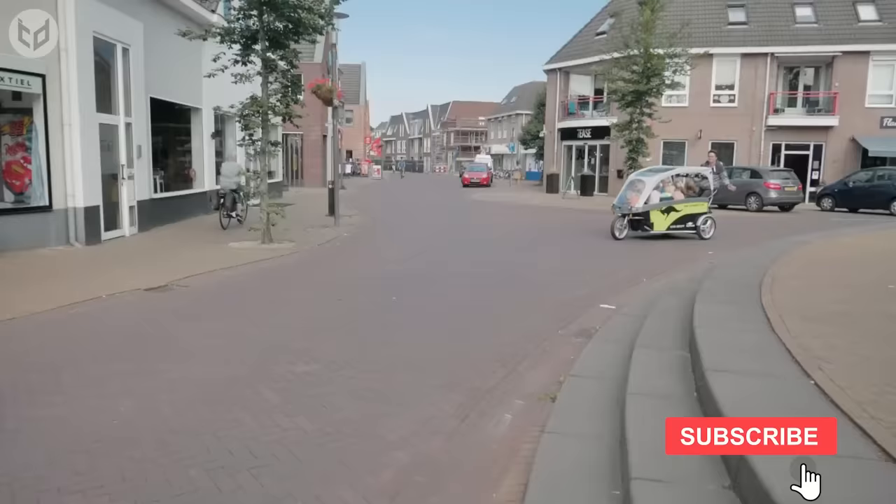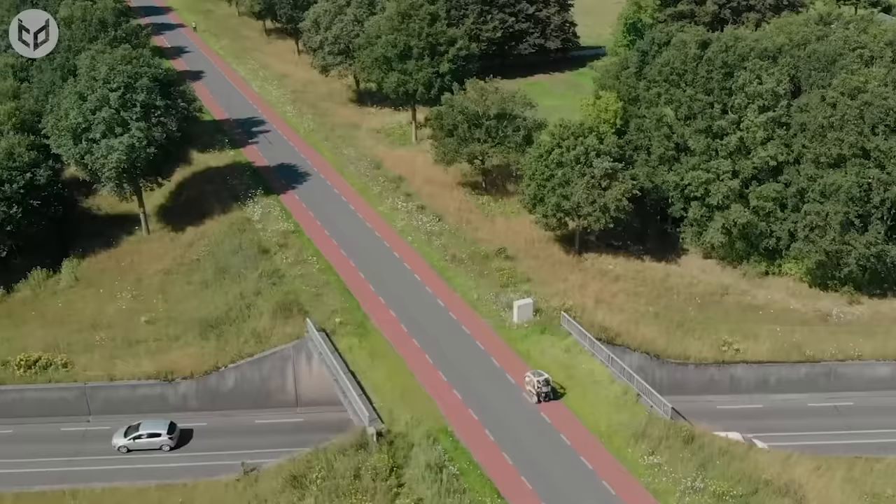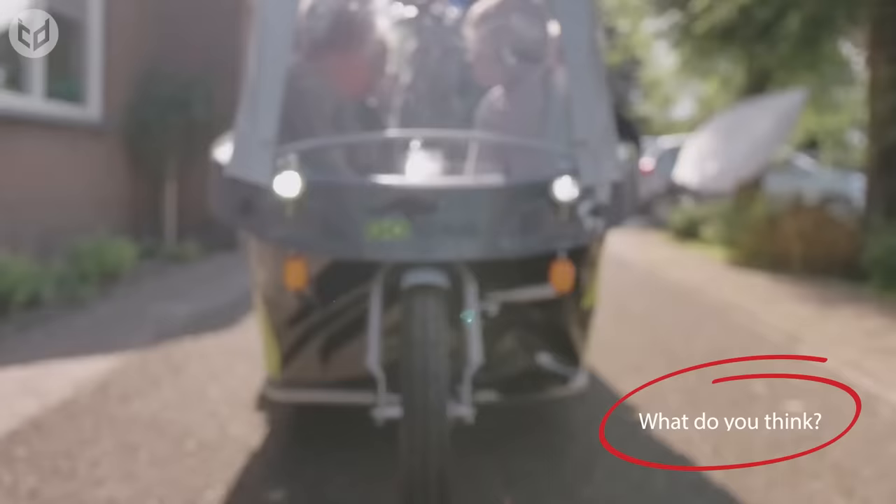Suitable for organizations that want to transport multiple children and value safety, environment, and fun, the GoCab is a great alternative to a boring old cab, van, or minibus.